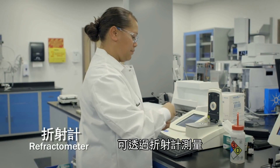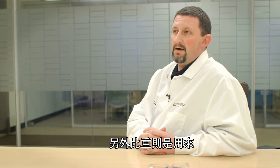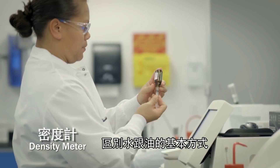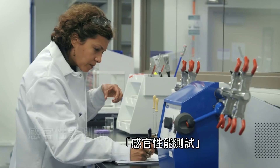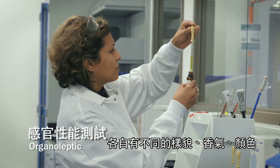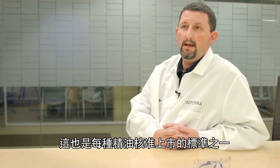A refractive index is done by a refractometer, because each essential oil twists light in a different way. And then specific gravity, which basically measures the difference in weight between water and the oil. The other piece of physical testing is organoleptics — each oil is unique and has a specific appearance, aroma, and color, and we document those at every receipt of all the samples we receive. That is part of our release criteria for each oil.